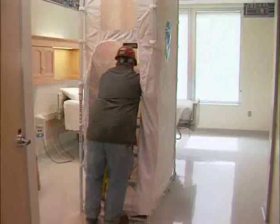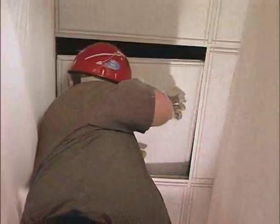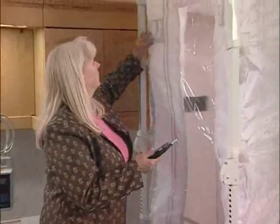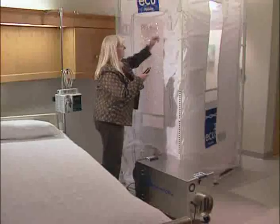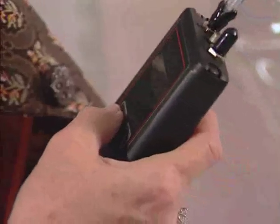The ECU was engineered to provide healthcare facilities with a safe and convenient way of complying with the CDC and JCO guidelines and standards for containment. Its design and performance has been tested by industry-leading environmental and infection control professionals to specifically meet the demanding needs of protecting patients from dust-producing activities.